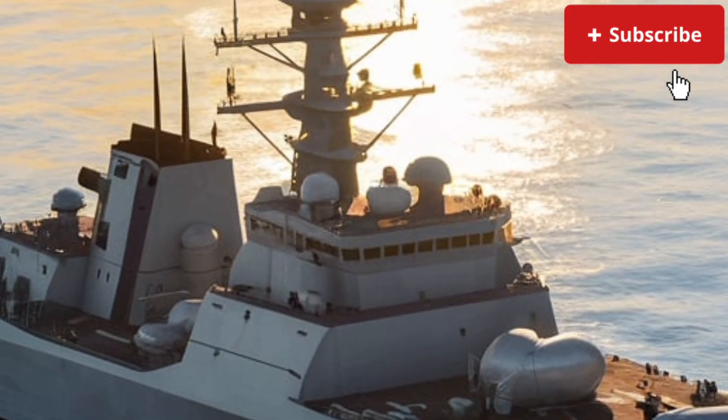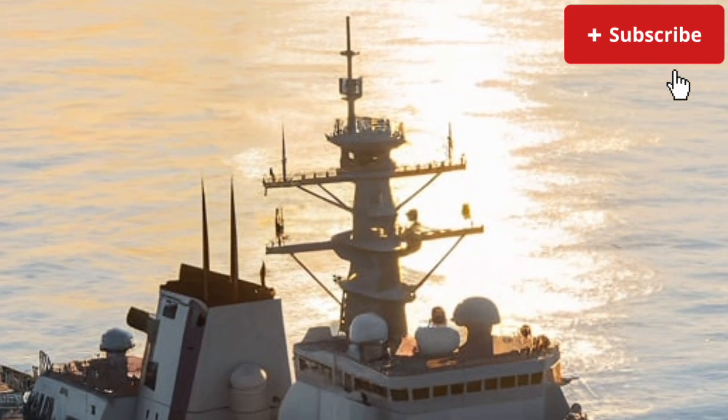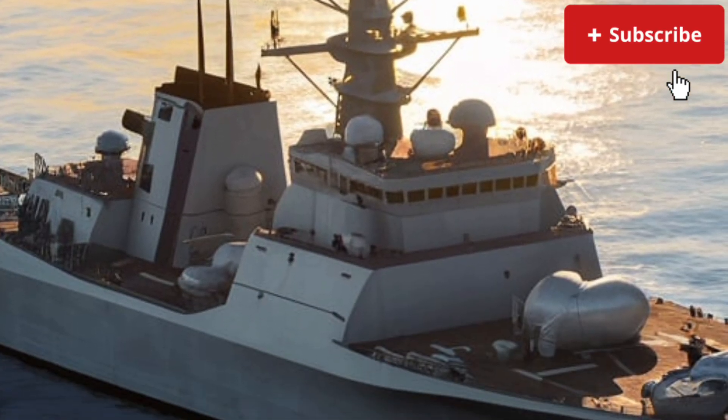If you enjoyed this detailed review of one of the most futuristic warships ever created, make sure to like the video and share your thoughts in the comments.